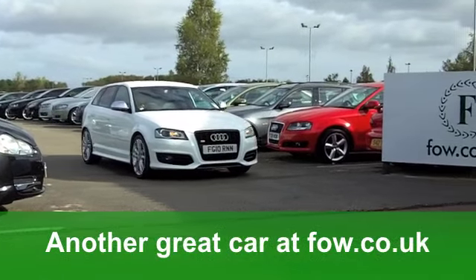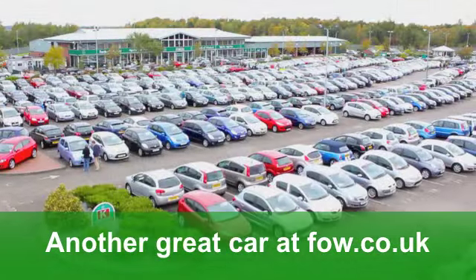Now, if you fancy a test drive, no problem. Why not ring and reserve at Fords of Winsford?